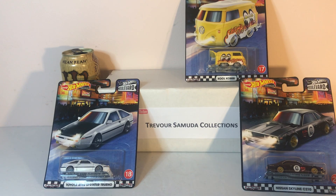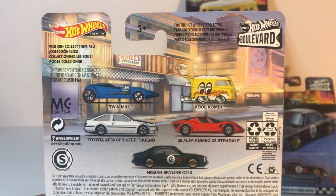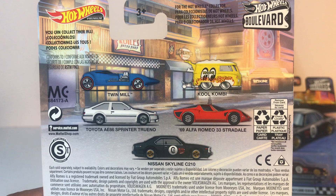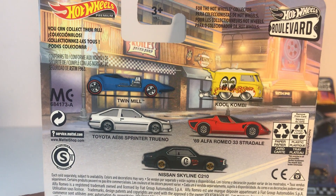Hello fellow collectors. In a previous video I featured three cars from one of the latest Boulevard sets. This set has five cars, numbers 16 through 20. I said I wasn't interested in the Alfa Romeo or the Twin Mill, but guess what — times have changed.